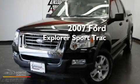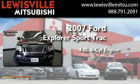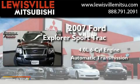This is a 2007 Ford Explorer. It has a 4.0-liter six-cylinder engine and an automatic transmission.